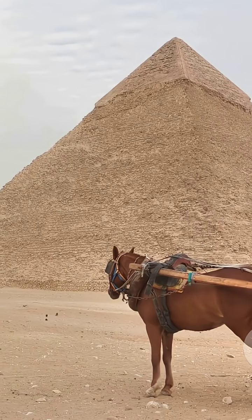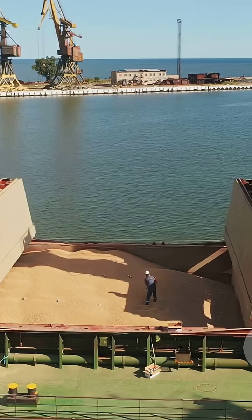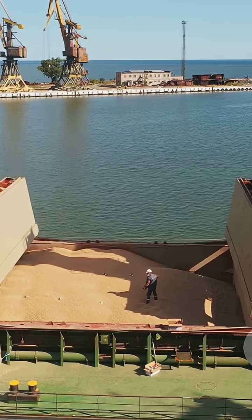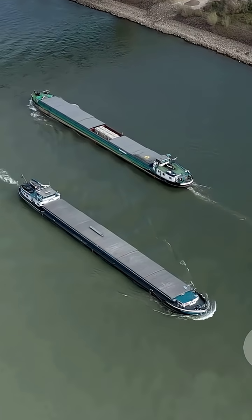Third, transporting blocks on sledges. Water on sand reduced friction dramatically. At the river, boats took over. Rollers and ramps eased loading. Seasonal floods made heavy cargo lighter.